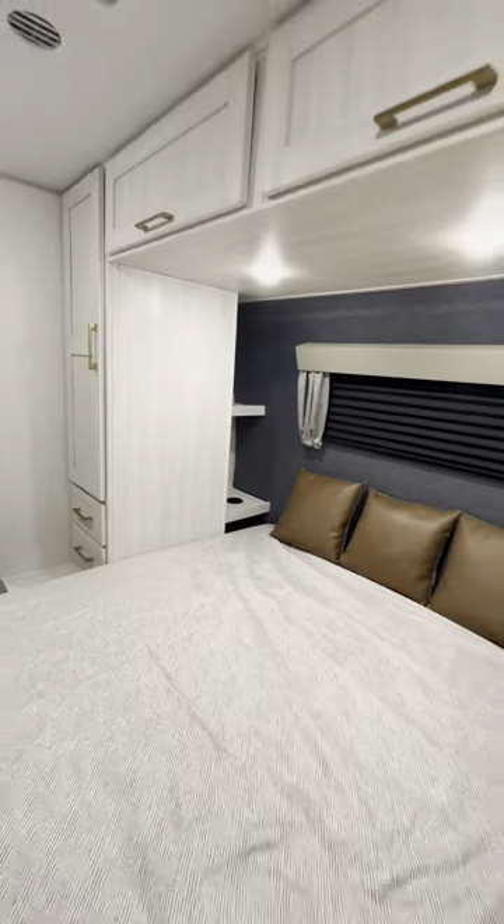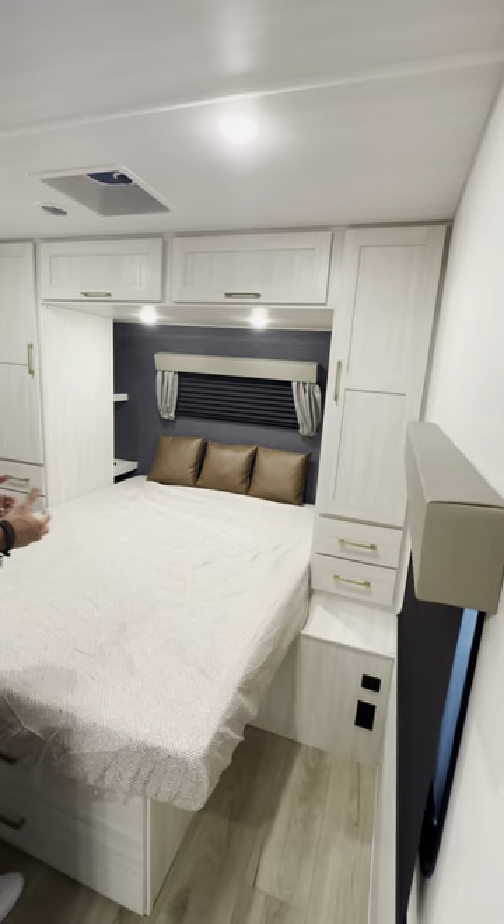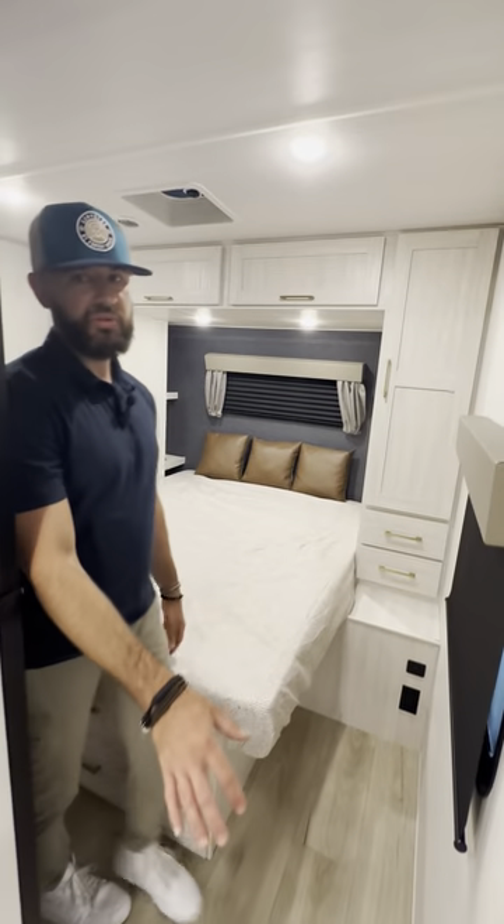You've also got the cubby area back here, oversized wardrobes, built-in cup holders, and a nice floating shelf so it doesn't feel like a cave back there — nice and open but gives you a ton of additional storage. Plus power outlets for CPAPs or whatever you want to use back there.